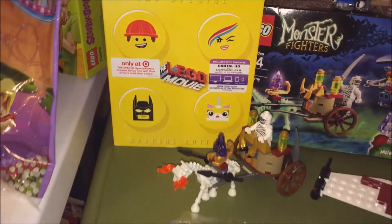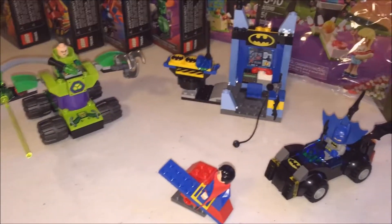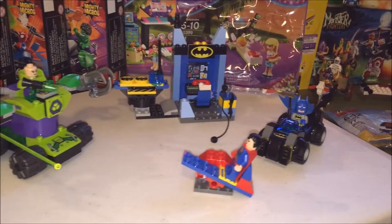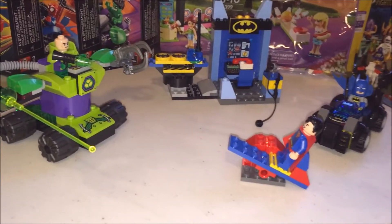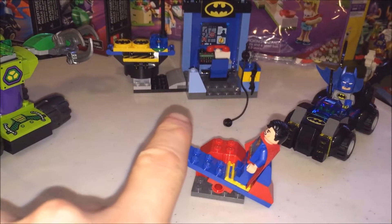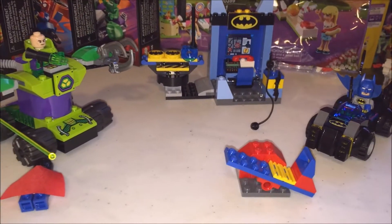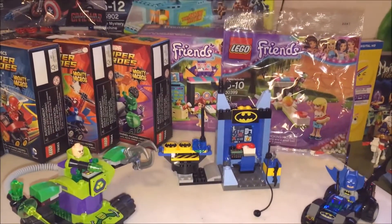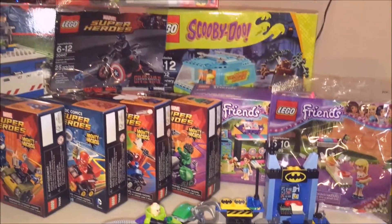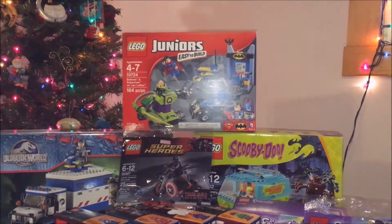Special edition Lego Movie set. This Batman Jr. set is a lot of fun, I really like this. Superman can get on his catapult — not sure why he needs that since he can fly, but hey. There's the Junior set up there.